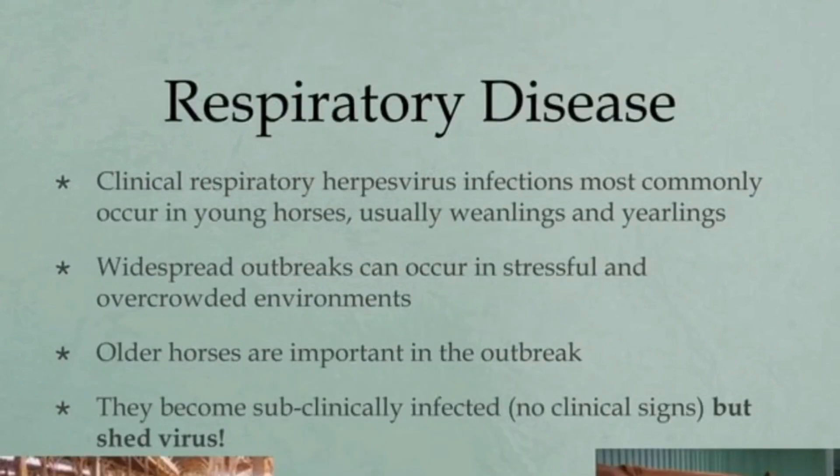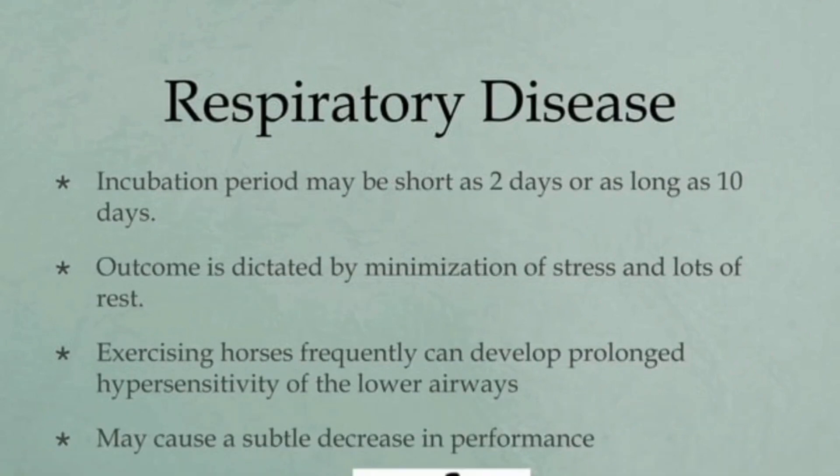Upper respiratory tract infections can be caused by both equine herpes virus type 1 and equine herpes virus type 4, with the latter more common. Clinical signs vary from subclinical to severe disease characterized by fever, lethargy, anorexia, nasal discharge, and cough. Clinical respiratory herpes virus infections most commonly occur in young horses, usually weanlings and yearlings. Widespread outbreaks can occur in stressful, overcrowded environments. Older horses become subclinically infected with no clinical signs but shed virus. The incubation period for equine herpes virus is 2 to 10 days.